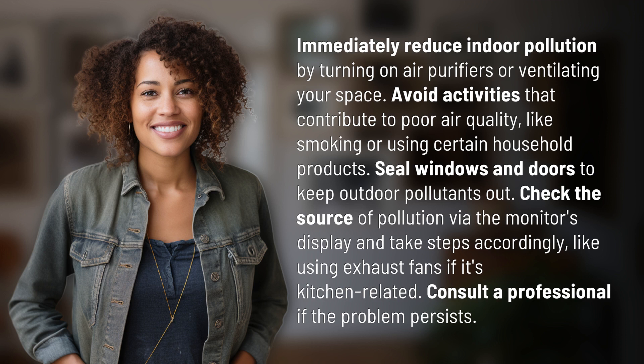Check the source of pollution via the monitor's display and take steps accordingly, like using exhaust fans if it's kitchen related. Consult a professional if the problem persists.